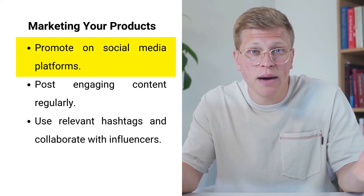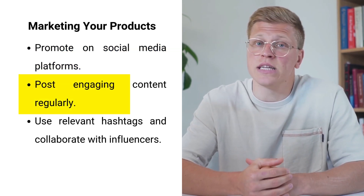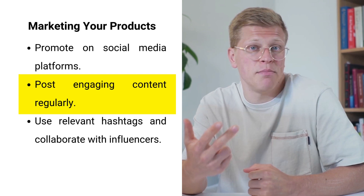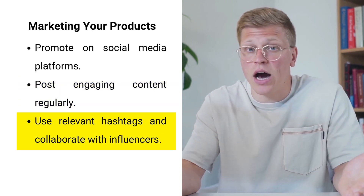Marketing your handmade products is critical to driving traffic and sales — because if no one knows your site exists, who's going to buy? Leverage social media platforms to promote your store. Regularly post engaging content on Instagram, Facebook, and Pinterest, and use relevant hashtags related to your niche to increase visibility and reach a broader audience.